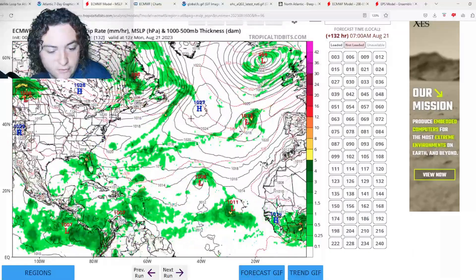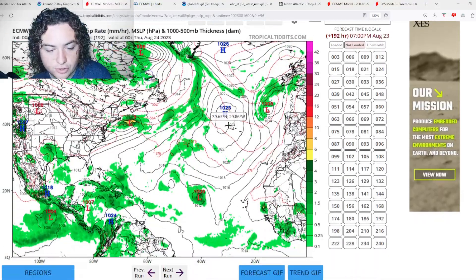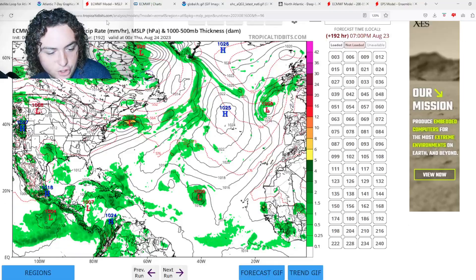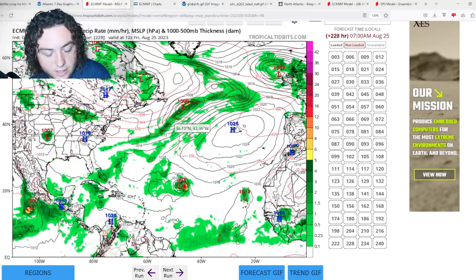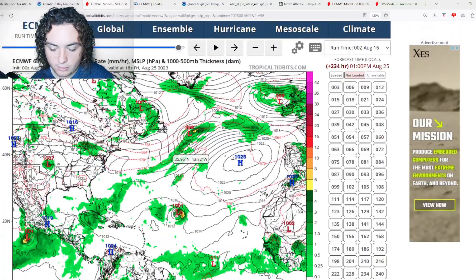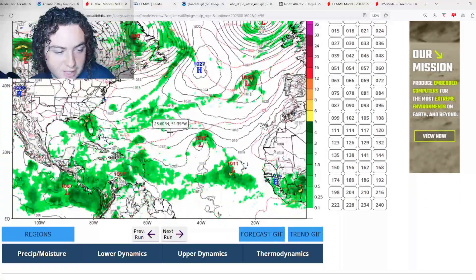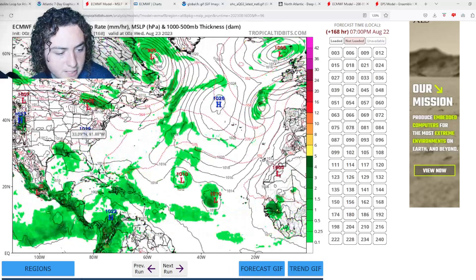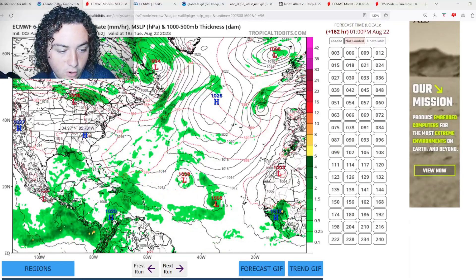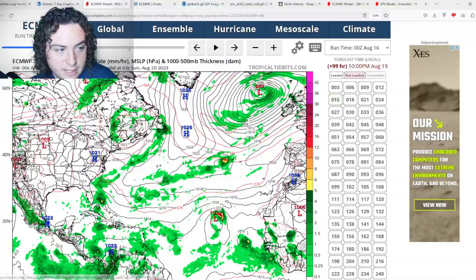There have been some runs showing a potential Fujiwara effect between these two waves, which I found pretty interesting. This system continues to organize and the European model is calling for a strong tropical storm by 10 days out, around 1001 millibars with 60 mph winds. For the Gulf system, the European model has a northward bias, showing it hugging the coast of Florida, Alabama, and Mississippi before entering Louisiana, causing some flooding and dissipating.